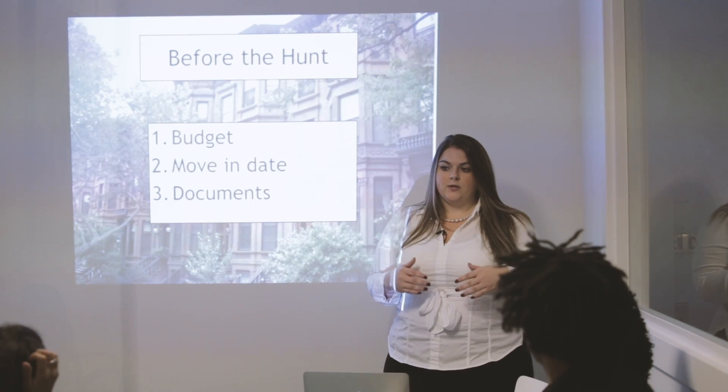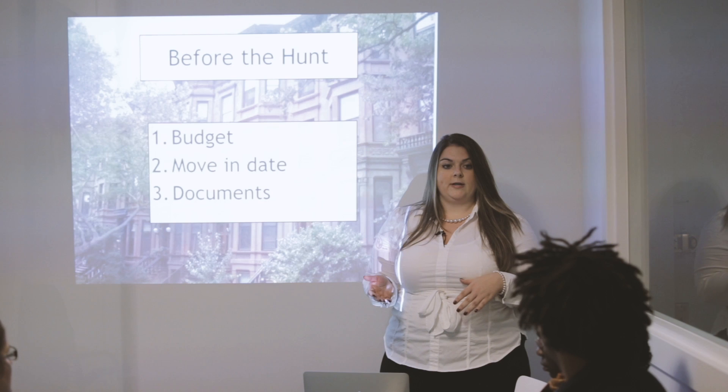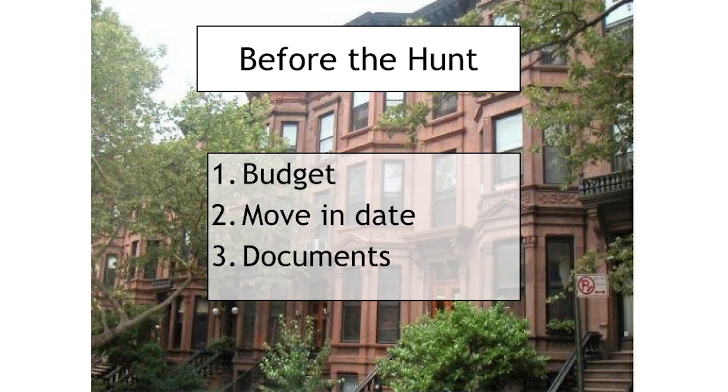The first thing I think you need to do before you start looking at apartments is figuring out your budget. The next thing is to figure out what your move-in date is going to be, and then to start preparing for the documents that you're going to need for the apartment hunt.